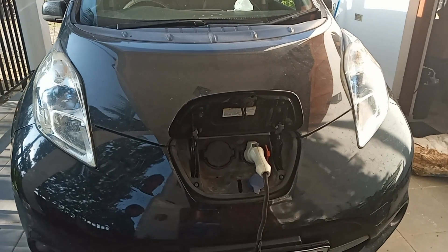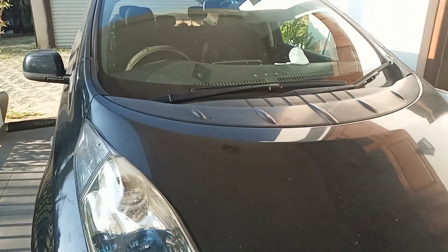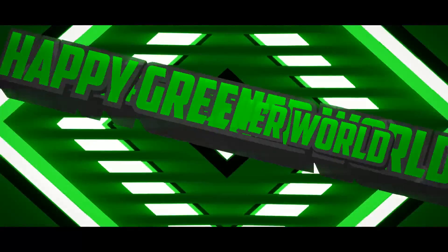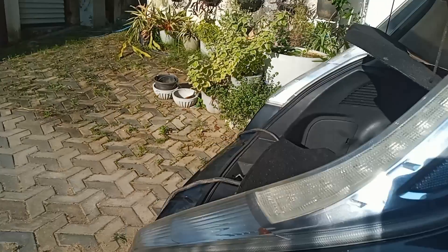Welcome back to my channel. I have fully loaded my Leaf and am going to go on a long trip with my battery extender.